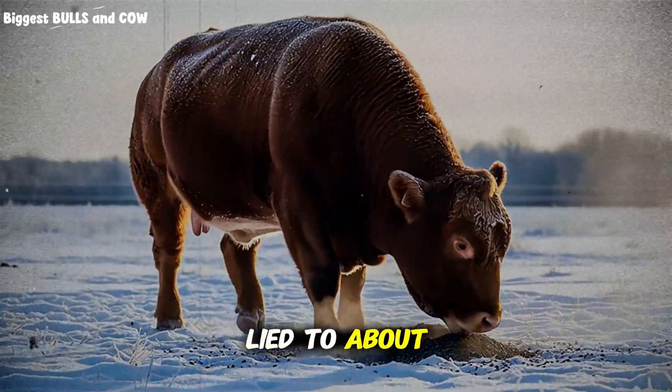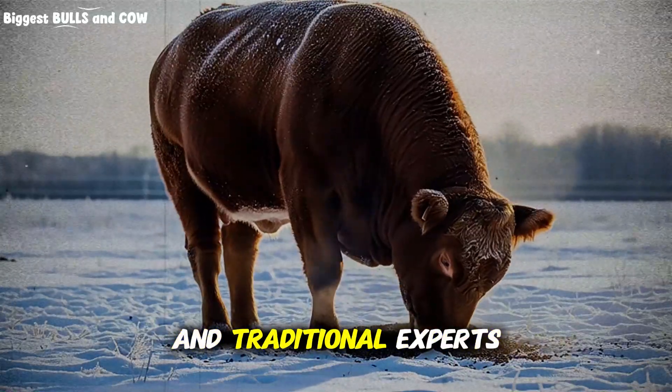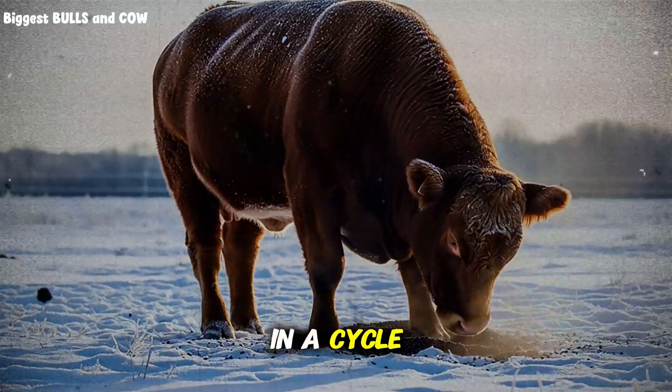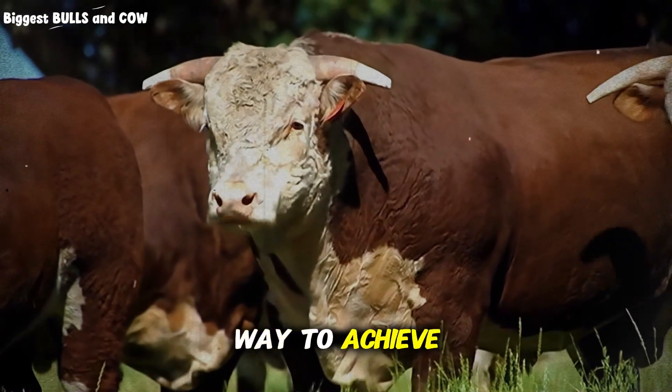You have been lied to about cattle nutrition. For years, huge feed conglomerates and traditional experts have kept you in a cycle of buying expensive grain mixes, believing that volume is the only way to achieve mass.